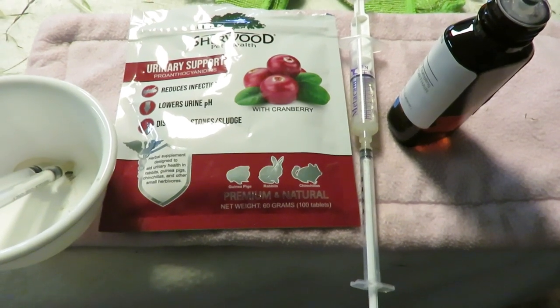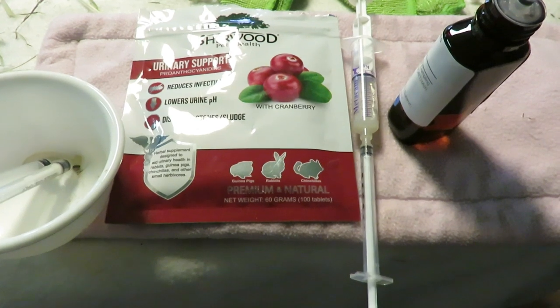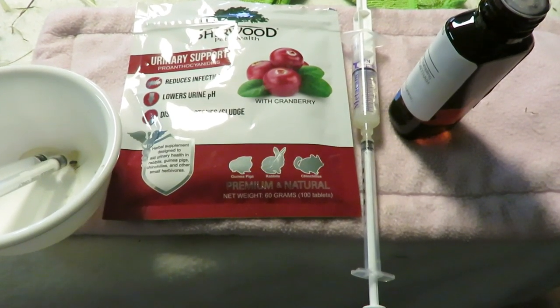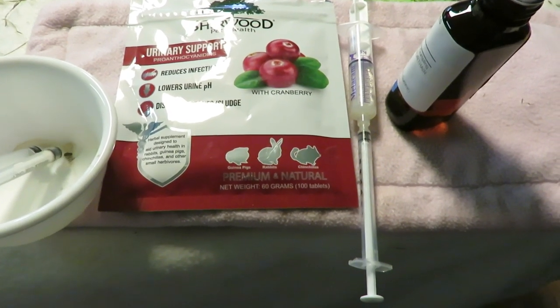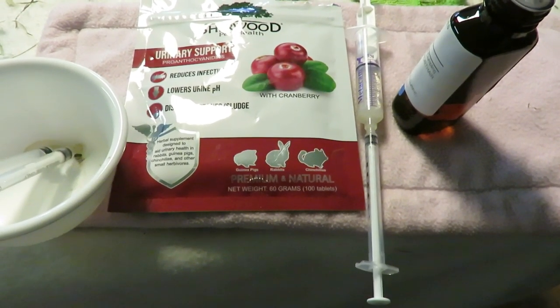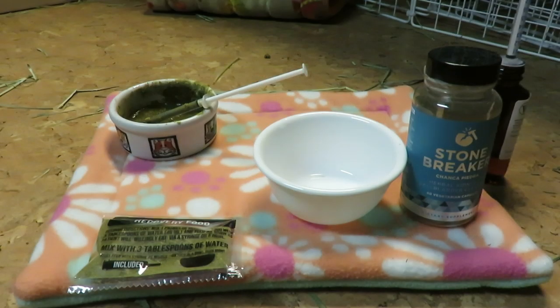Next we give tramadol, which is an opiate pain med. Along with that, I make sure to give her some Sherwood recovery food — when you're giving out pain meds you should make sure they have something on their tummy. I'm also going to give her a herbal med called stone breaker to help with kidney stones.